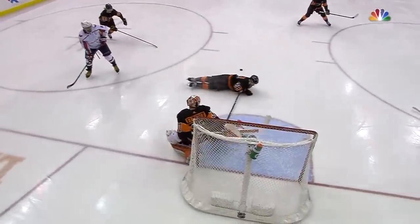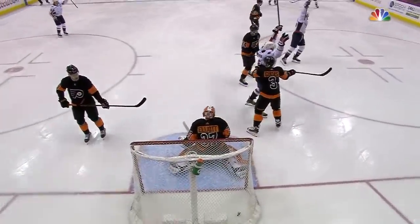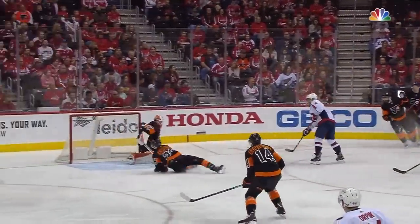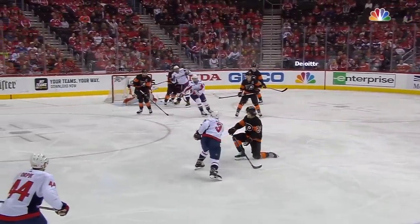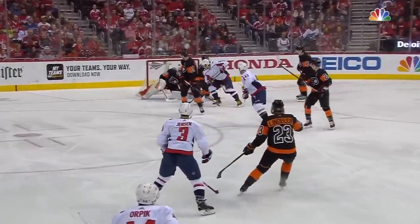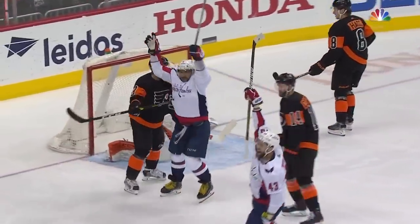Turnover by Giroux. There's Ovechkin, here comes Giroux. He takes away the passing lane but then the quick shot from the front. A beautiful redirect by Tom Wilson. No chance for Brian Elliott. Good job by Alexander Ovechkin as well, standing in front of the net — it's a double screen here, two players very close together in front of the net.